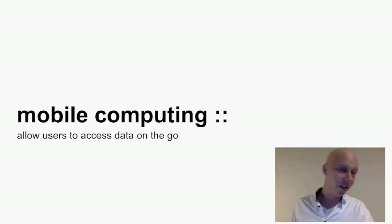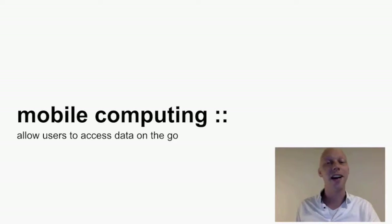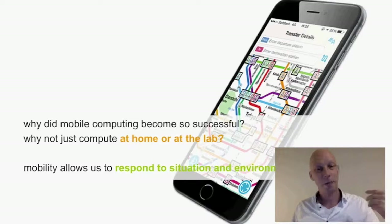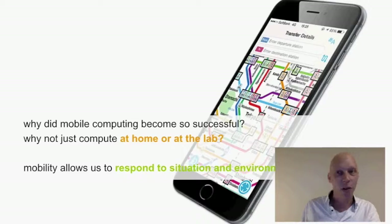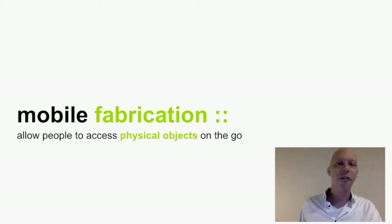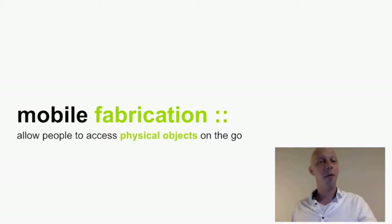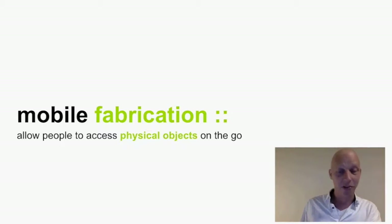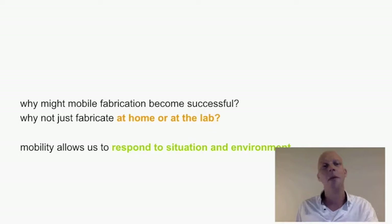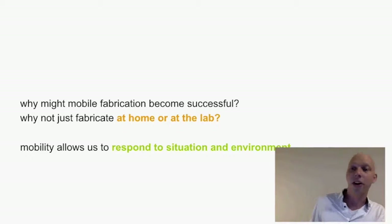Mobile computing allows users to access data on the go. Why did it become so successful — why didn't we just do things at home or in the lab? It allows us to respond to the situation and environment in which the user actually is. You probably did this morning: you looked up a map of Tokyo and figured out how to use public transport. Mobile fabrication could have something similar — it allows people to access physical objects on the go instead of mobile digital data, responding to the situation in which mobile fabrication provides a solution to their problems.